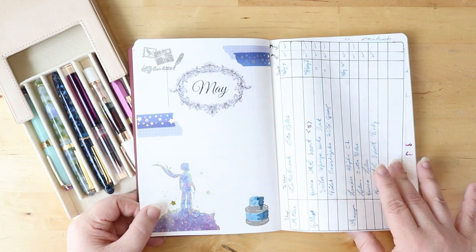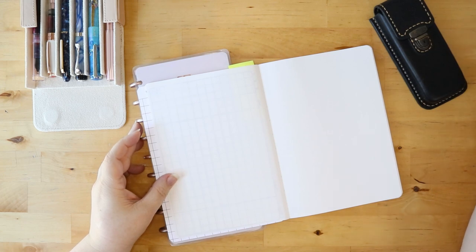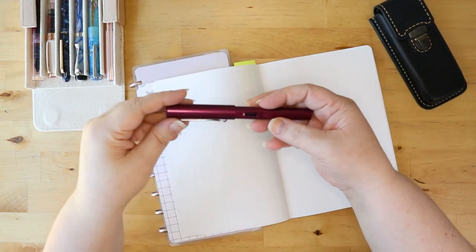I'm going to share with you my Currently Inked. Some of these are now out of ink, but this is the collection I had inked for the summer — July and August.